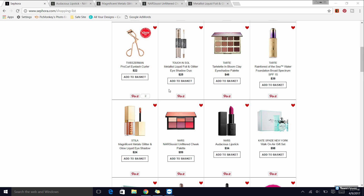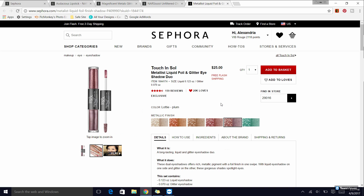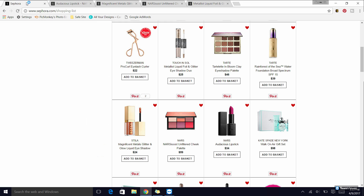The next thing is the Touch and Soul Metalis liquid foil glitter eyeshadow duos. These are a little more complicated formula to use. They have about six shades — I have Lottie, which is the plum shade, and Talia. They're complicated to use but make such a beautiful finish. I'll try to find some pictures from my Instagram to insert. They are more complicated, so if you don't like a fussy eye situation, maybe skip those.